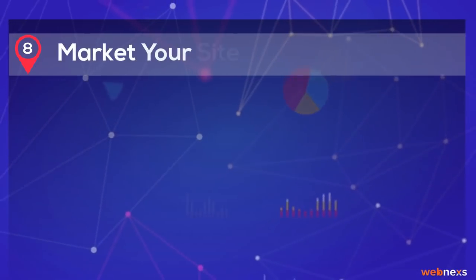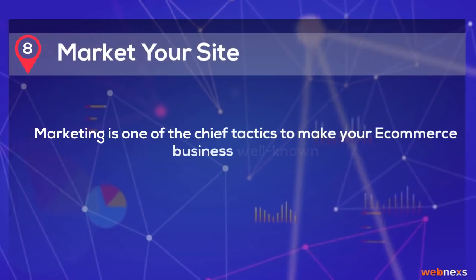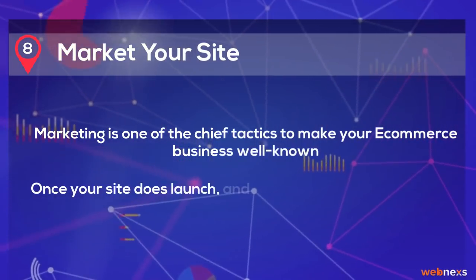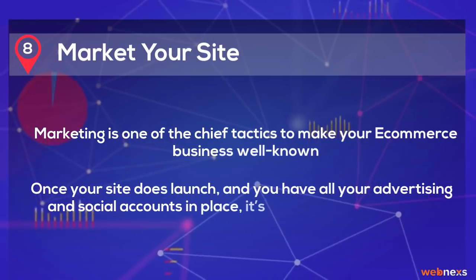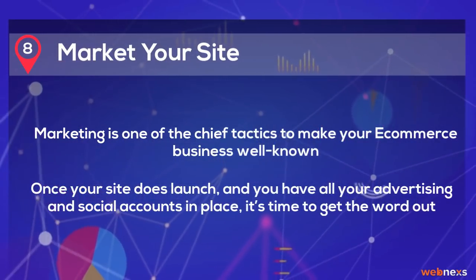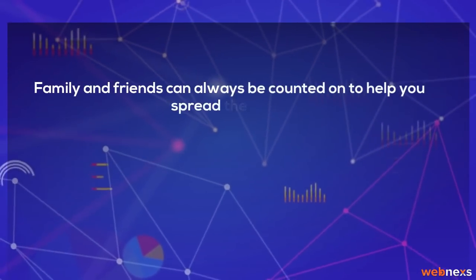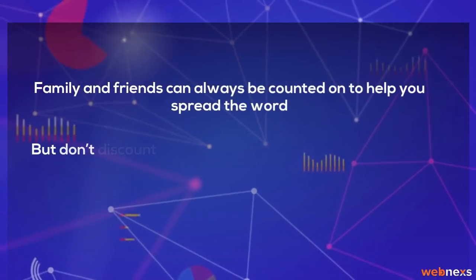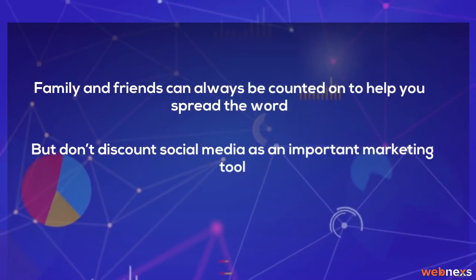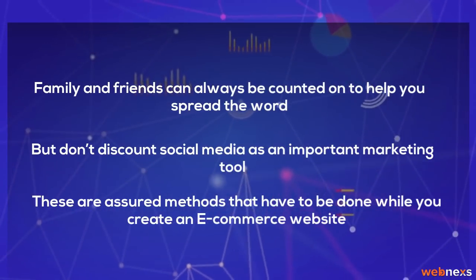Step 8: Market your site. Marketing is one of the chief tactics to make your e-commerce business well known. Once your site does launch and you have all your advertising and social accounts in place, it's time to get the word out. Family and friends can always be counted on to help you spread the word, but don't discount social media as an important marketing tool. These are assured methods that have to be done while you create an e-commerce website.